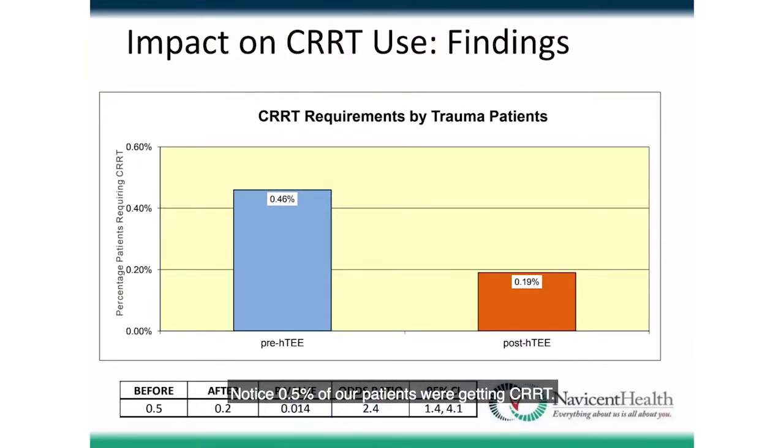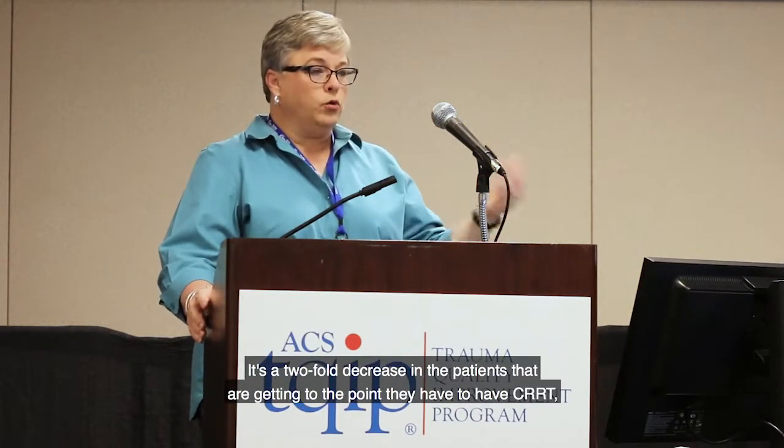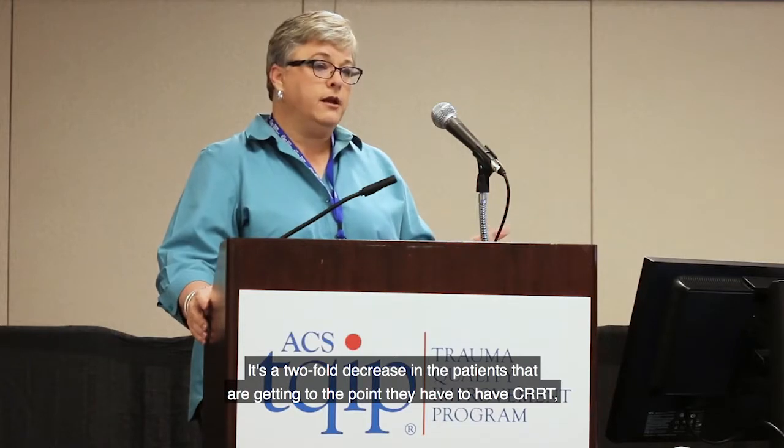We noticed 0.5% of our patients were getting CRRT before; afterwards, 0.2% are getting CRRT — a pretty big difference. We've dropped almost 30%, which is a two-fold decrease in patients reaching the point of needing CRRT. That's a good thing all around when you're looking at length of stay, ICU length of stay, costs, and staffing.